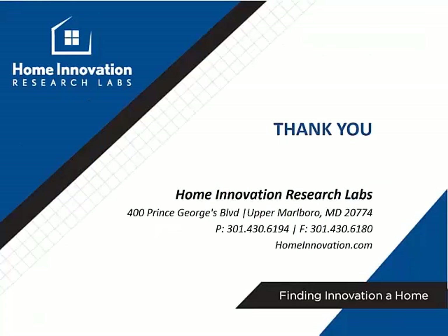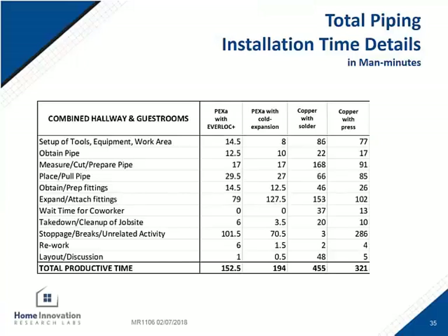That is the end of the summarized results of the Home Innovation Research Lab's findings for this study. The next few slides will break down the actual installation time details in the man-minutes that were used to make the final calculations. The installers measured everything but only counted the productive time in the totals. The sum is from the tasks of obtaining the pipe, measuring and cutting, placing, obtaining and prepping the fittings, and expanding and attaching the fittings — things like rework were not counted in that total.